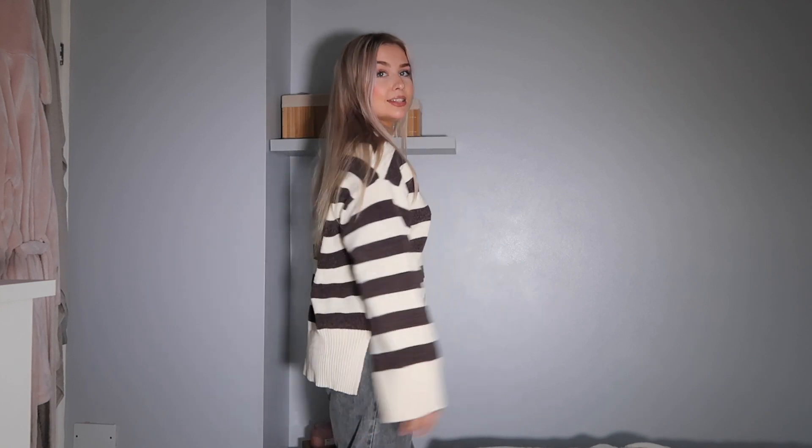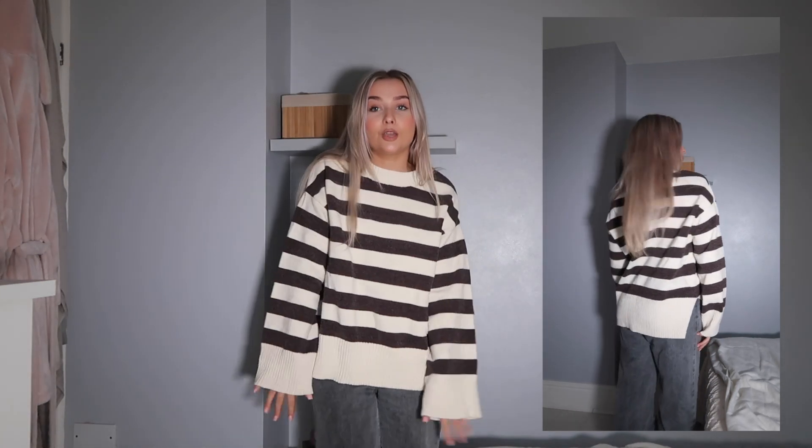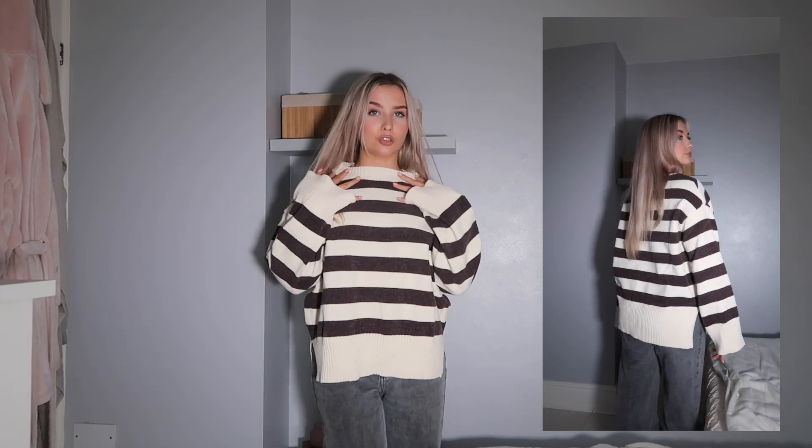How cute is this jumper? It's so nice and flattering — it fits exactly how I wanted it to. I love the way it sits; it comes a little bit longer at the back but not too long. The stripes are the perfect size. It comes over my arms which is my favourite, it's so cosy, and it sits so nice on my neckline. I really, really love this — I'm so happy it fits so nicely.